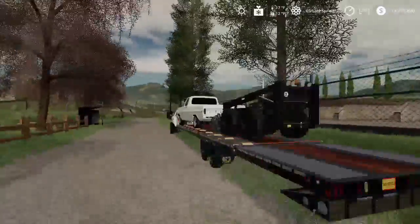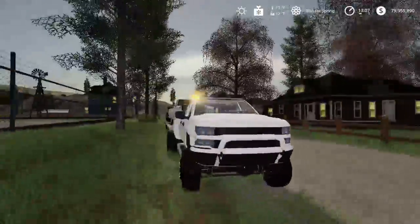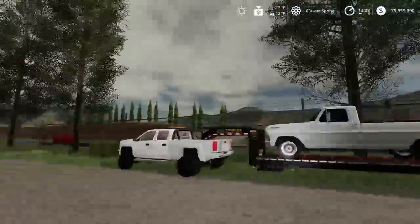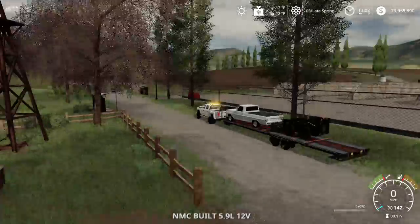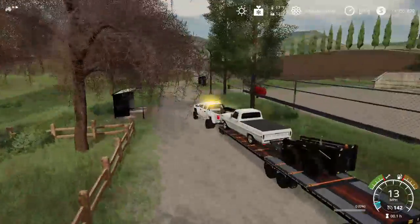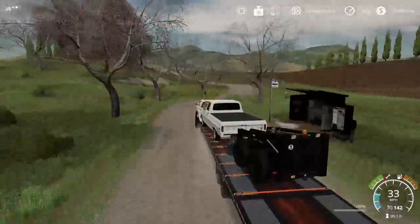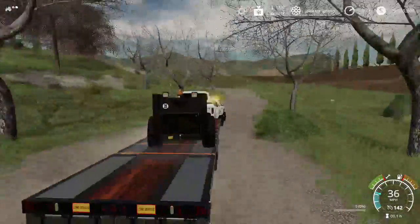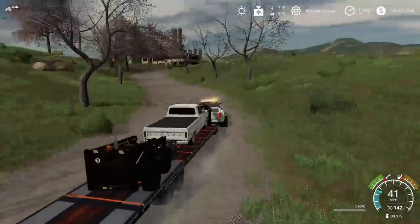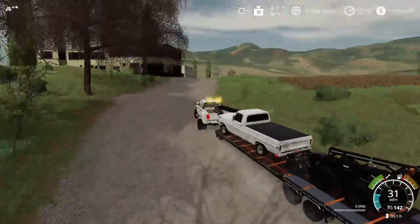We bought a house not too far from here and we're gonna go check it out. We haven't checked it out yet — apparently it's pretty nice. My friends have already been there and said there's like two four-wheelers that we get to keep, I'm not 100% sure on that part. We have a little bit of money in our pocket to start up a business, but not an ungodly amount to just go buy a bunch of things.